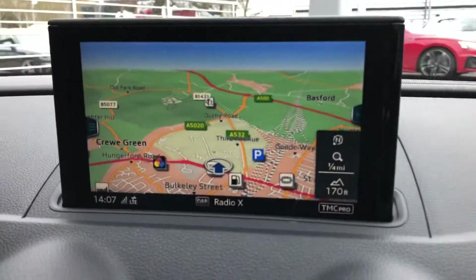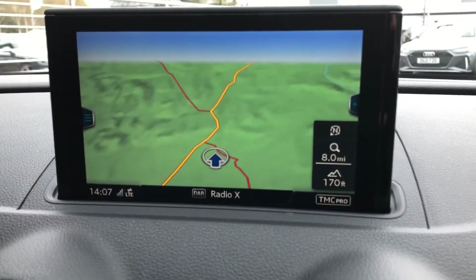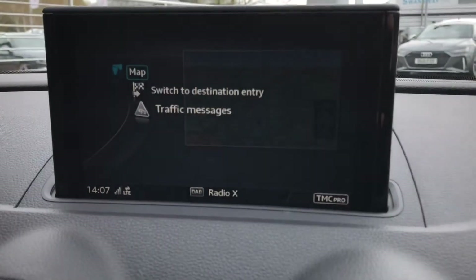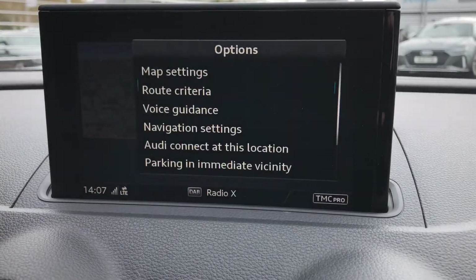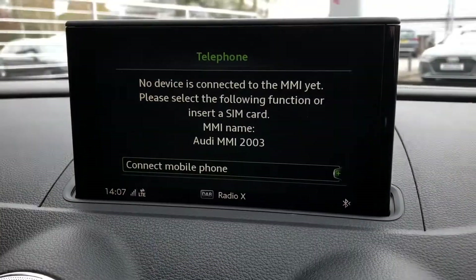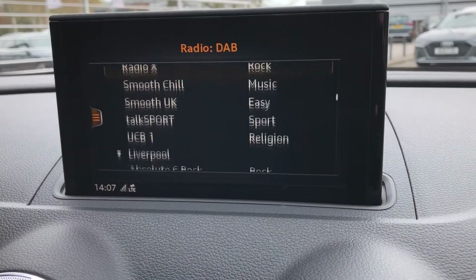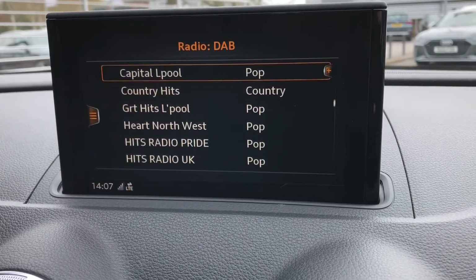In the centre you'll find your multimedia interface where you can control things such as your satellite navigation, allowing you to easily view your routes and destinations at a glance — it's all very intuitive. It's controlled using the dial on the centre console, where you can flick through to your mobile phone connected through Bluetooth, as well as your DAB radio stations, giving you a long list of things to listen to while driving.